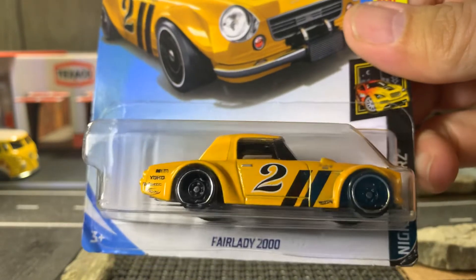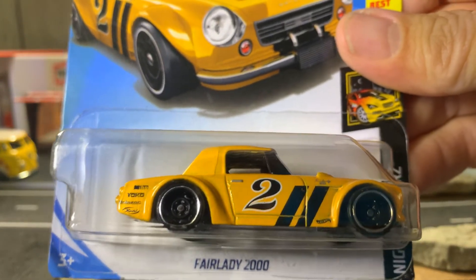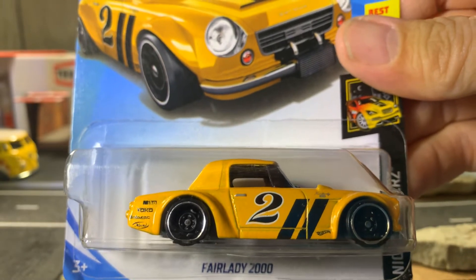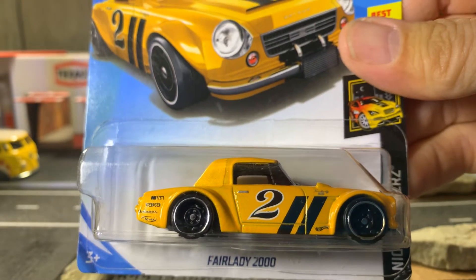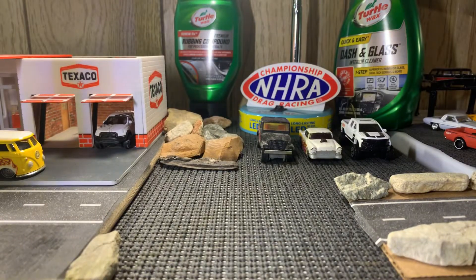That's a Fair Lady 2000, which I don't have in my collection. So now I have another one. It's a sweet casting. Let's go to the next one, guys.